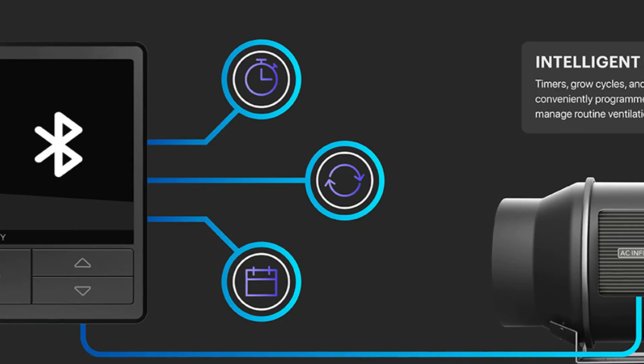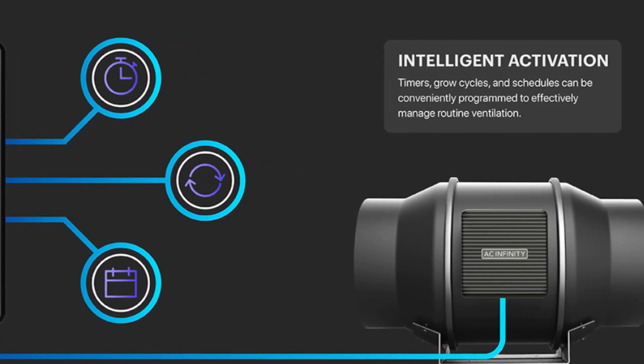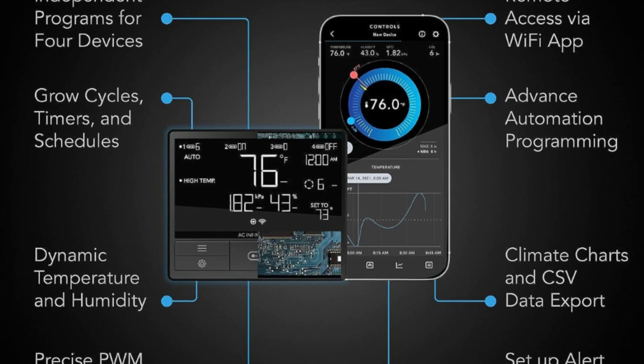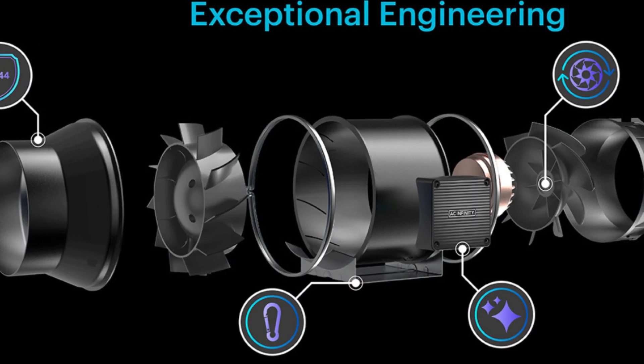Number 2 — Intelligent Precision Ventilation: Improve your air exchange while maintaining a quiet and energy-efficient performance. Adjust your climate and VPD from anywhere with the AC Infinity app via Wi-Fi.